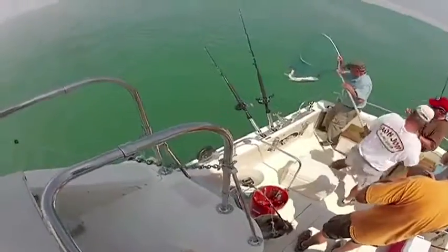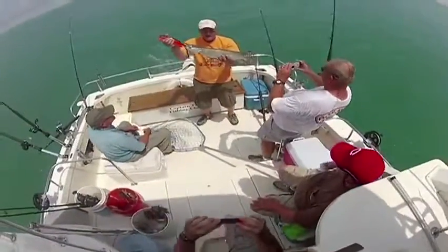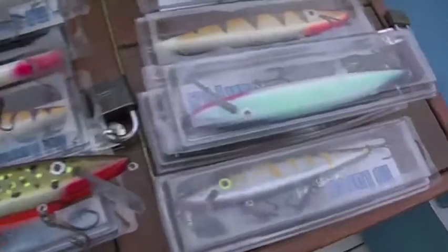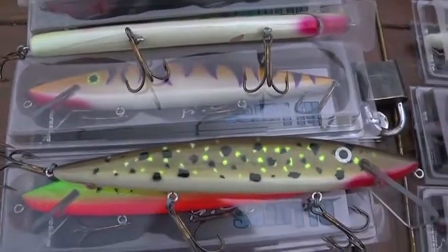First off, it isn't difficult to catch muskies if you have the right equipment. Right lures, place them in the right place, and fish where the fish are at. And since they're top of the food chain, they have no predators, so you're going to find them eating anything and everything that you can put in water. That means your lures have to look somewhat like what they're used to eating.